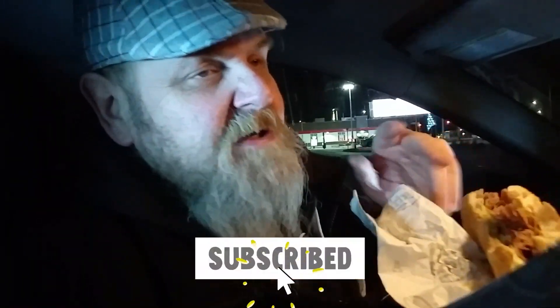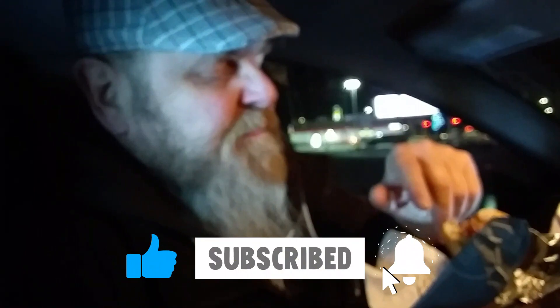This is also a limited time item. Comment on anything, like, share, subscribe, and look for us next time. Big Dave for Dave Eats — thanks for watching.